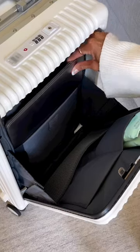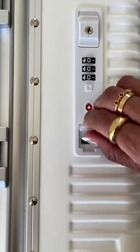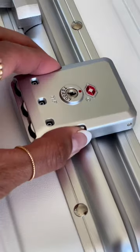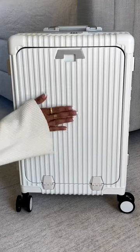A side compartment is secured with its own combination lock so you can safely store fragile and expensive items and easily access them. There's a built-in USB port so you can charge your phone, and the shell is made out of scratch resistant material.